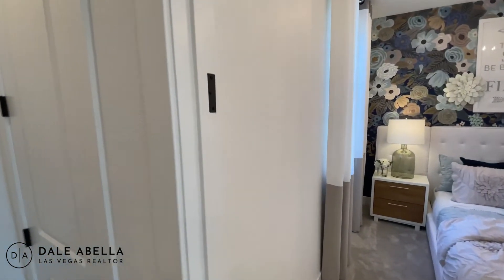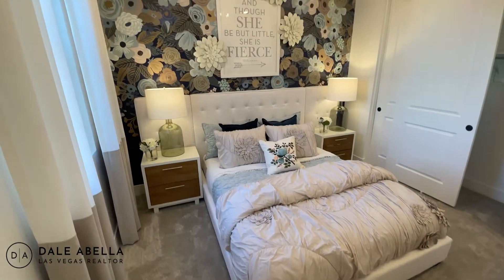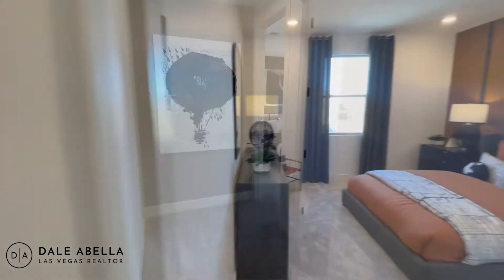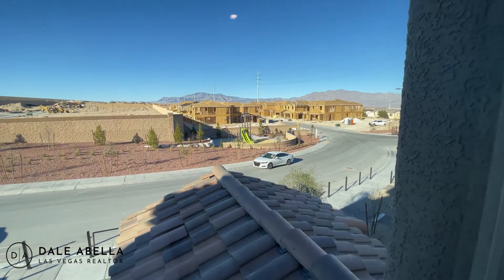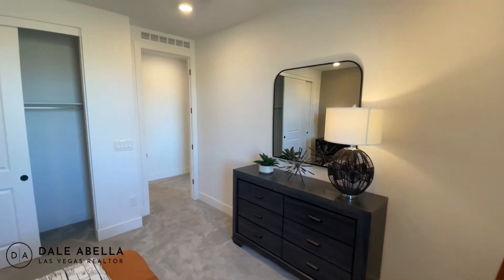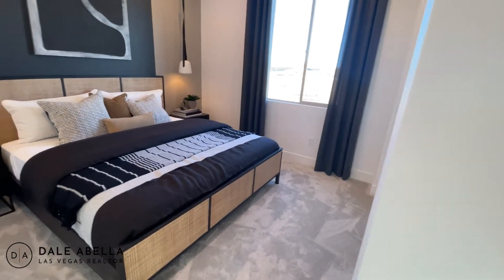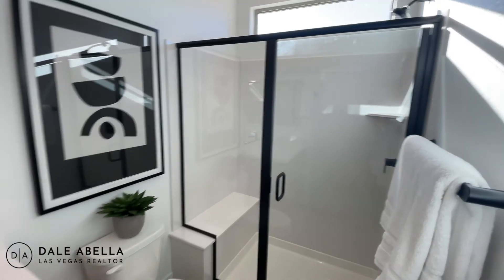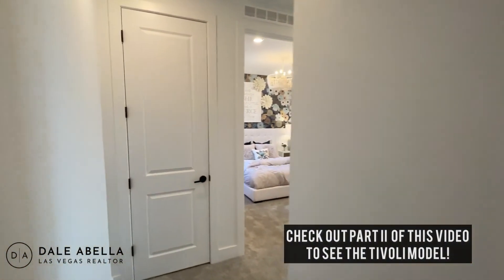I'm a big fan of this floor plan — super nice. This is a queen-size bed right here, so as you can see there's plenty of room. And then we've got the two bedrooms over here. Got a little community park over there. This other bedroom looks like it has its own shower. Beautiful neighborhood — very quiet. I might actually consider moving here, no joke.